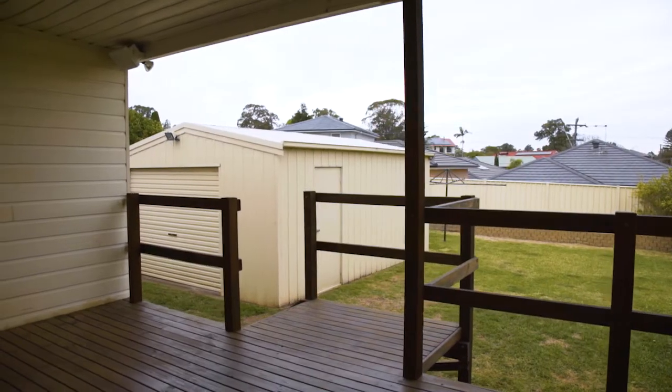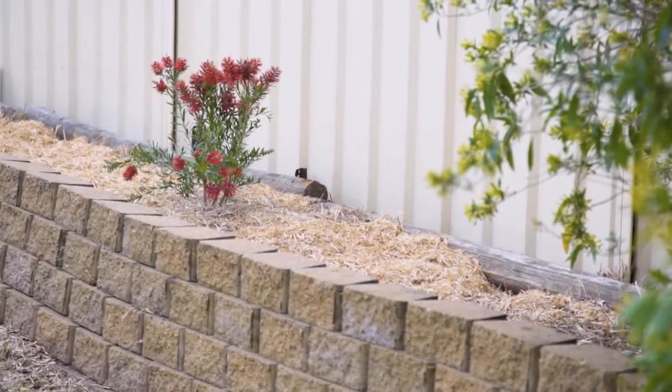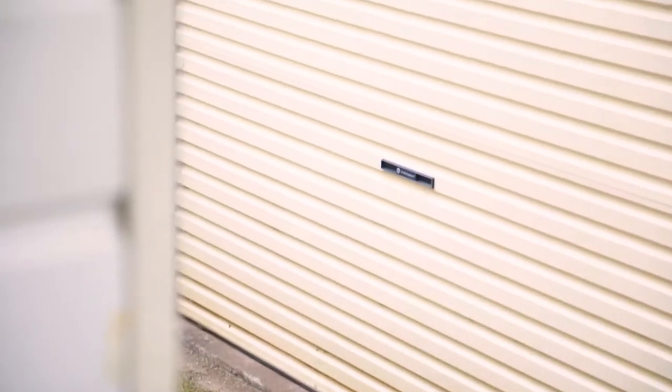What an awesome flat backyard — fully fenced, perfect for the kids and family pets, and there's a great big garage here too.